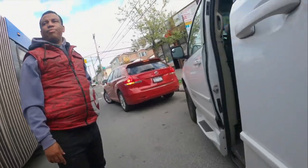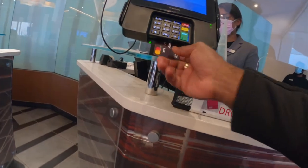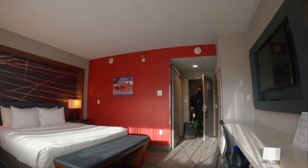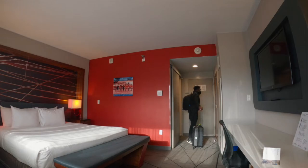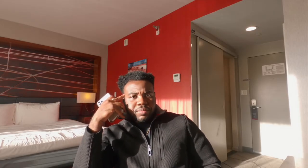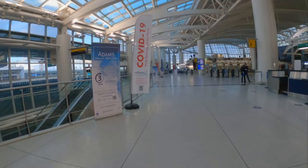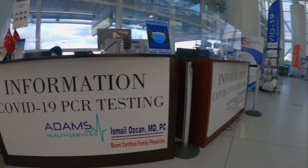I stayed at the Crown Plaza the night before I traveled, and it worked out because they provided free shuttles back and forth to JFK, so I didn't need to worry about paying for an Uber. Now I'm about to go to the COVID test. As soon as you walk into JFK, go to the far left and the COVID testing center is right there.